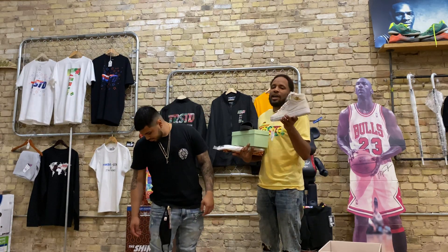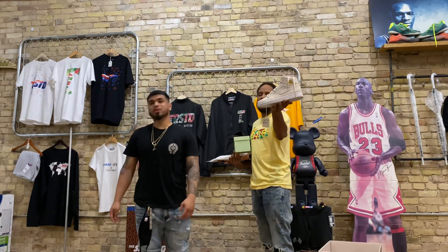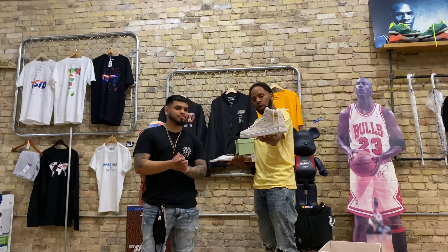Ladies and gentlemen, another trusted trade video here. The homie came by and picked up some Pinnacle Jordan 1s for $600.